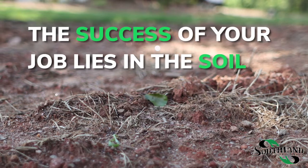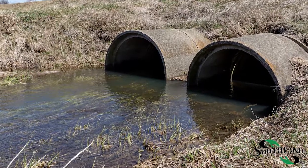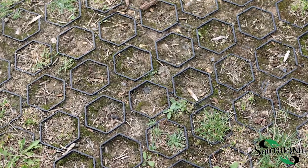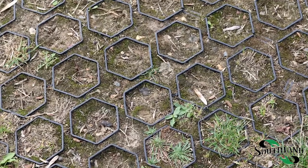the success of your job lies in the soil. Overworking and runoff have stripped the soil of vital organisms and critical nutrients for proper seed germination and root development at most job sites. That means many erosion control crews have extra hurdles to jump because the soil isn't equipped with the tools it needs to grow grass well.